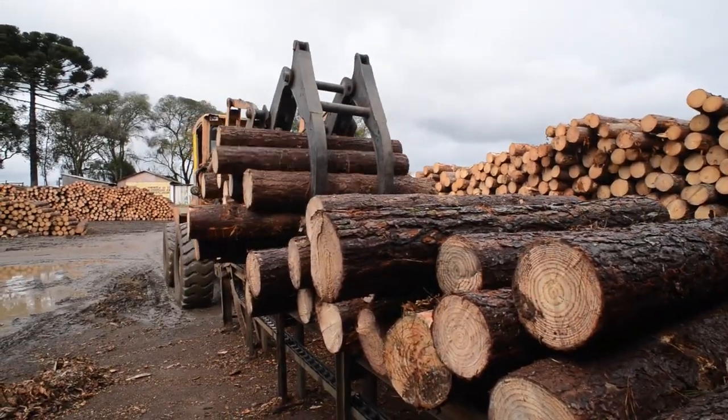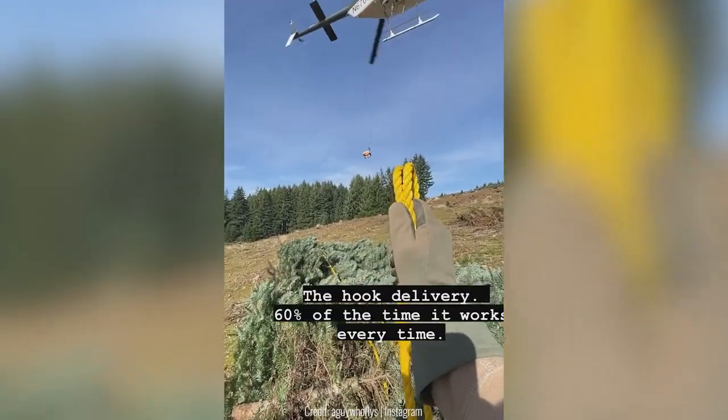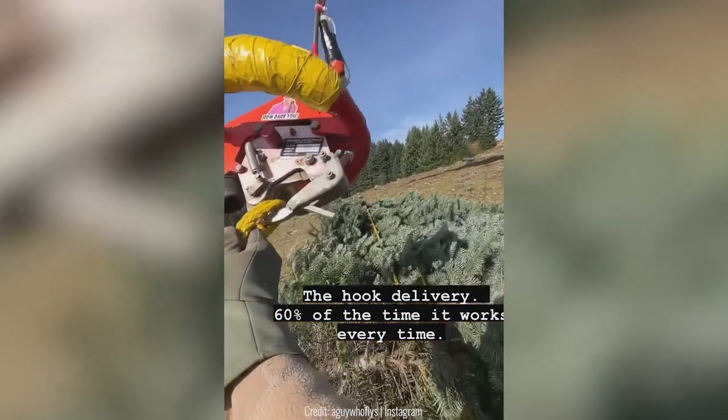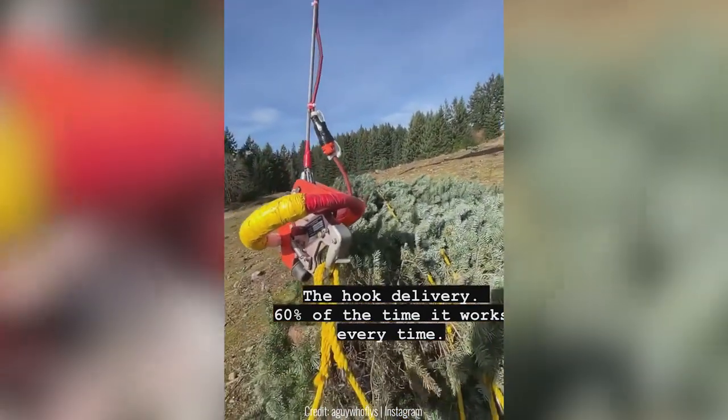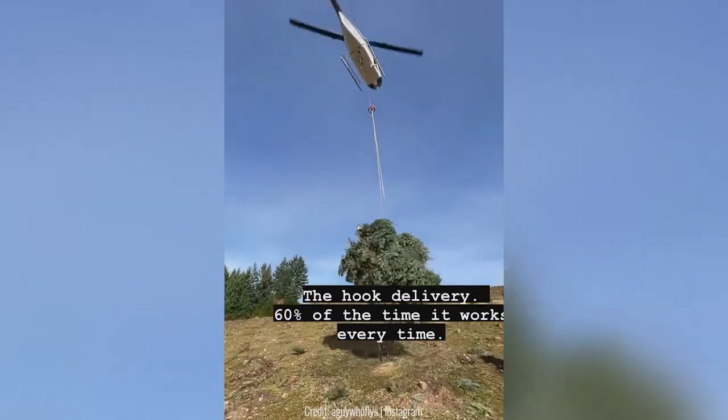Transporting large trees on a truck by road isn't easy, but what would be even more tough is flying trees to where they have to be taken in a plane. This guy attached a strong rope to a tree that's already connected to a helicopter, and pretty soon the trees are on their way.